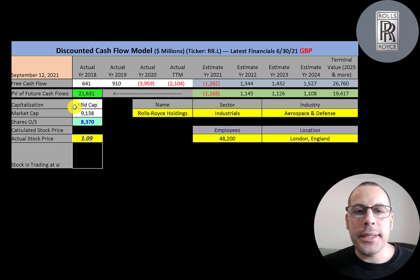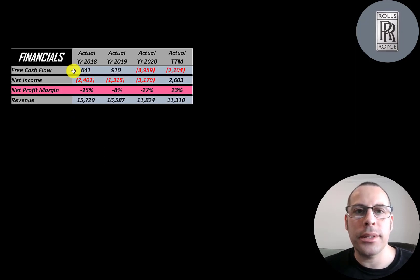Let's get started with the model. This is a mid-cap company with a 9.1 billion market cap. They're trading at 109 pence, or 1.09 pounds, and they have 8.4 billion shares outstanding. The way you value a company is you estimate the free cash flows into the future and then discount those numbers back to today's value. Free cash flow is cash flow from operations minus capital expenditures.